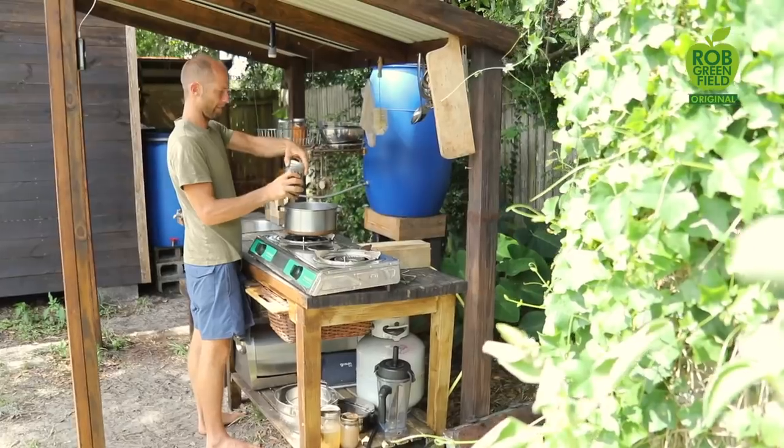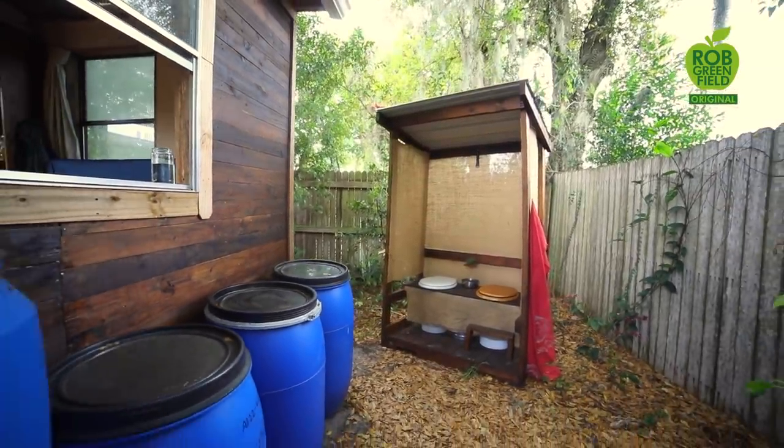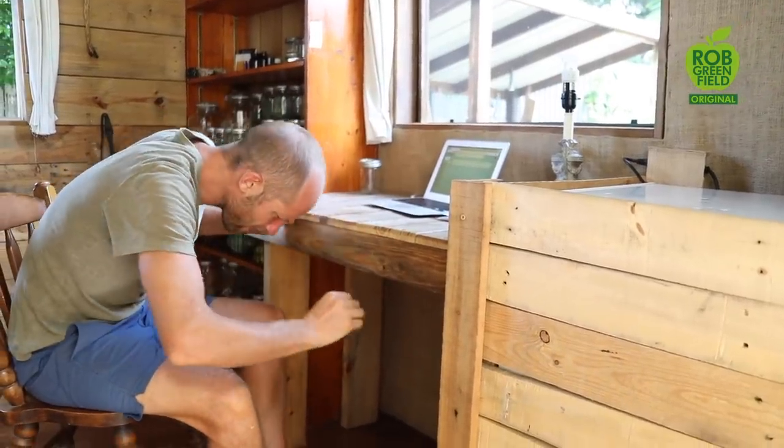Number two, I live sort of outside. My kitchen is outdoors, my compost toilet is outdoors, so that's a lot of going in and out of the house. Because I live a partially outdoors life, I have to deal with all those elements — mosquitoes, the sun, the hot and cold. When it rains, some of my stuff gets wet. Living partially outdoors certainly has its challenges.